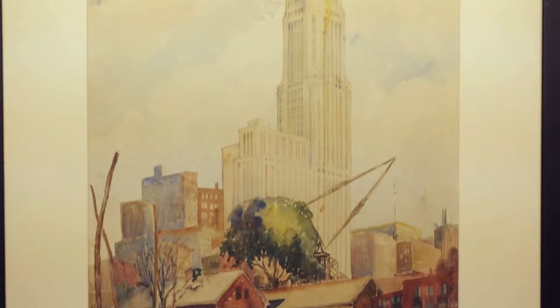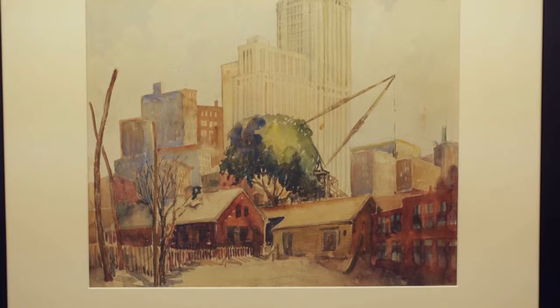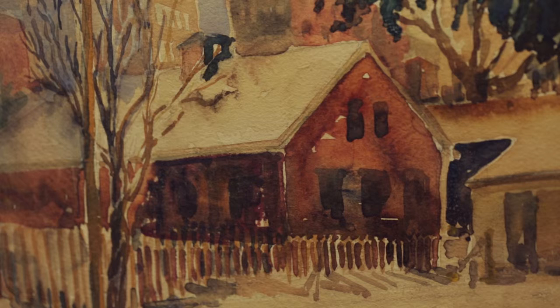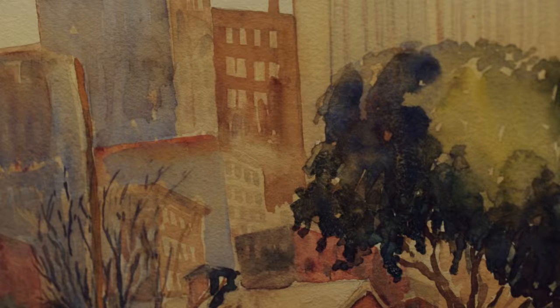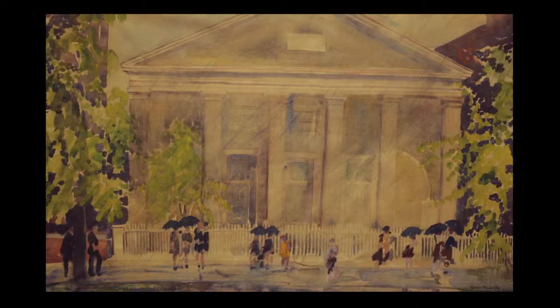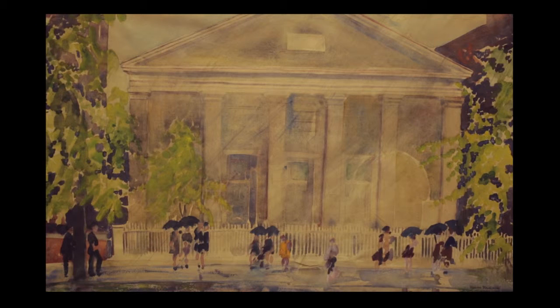This first piece is from 1930 — a view of downtown Columbus. You see the Leveque tower in the background and construction cranes. This is a really important turning point in Columbus's history. It's during the Great Depression, but Columbus as a city was still growing. This second piece is from the 1950s and was done on the University of Cincinnati campus.